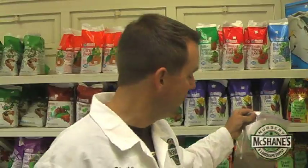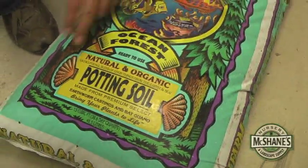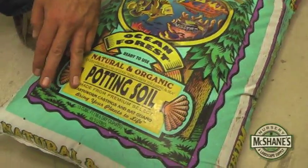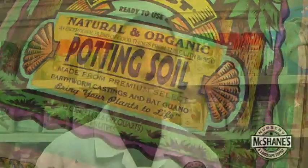We send it off, and the testing service includes a visit with me for about 30 or 45 minutes where we can actually talk about the soil that's at hand. Adding a high-quality organic matter to your soil is very, very important. This Fox Farm Ocean Forest is about the highest quality organic matter you can get — high in worm castings, bat guano, and numerous other organic amendments that provide nutrition for your soil.